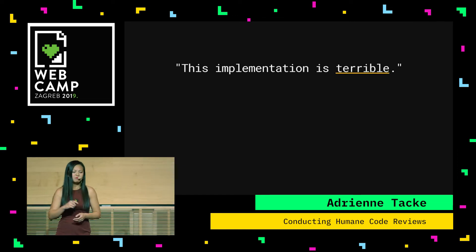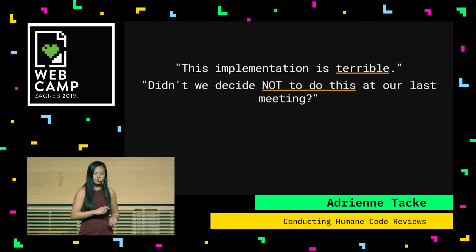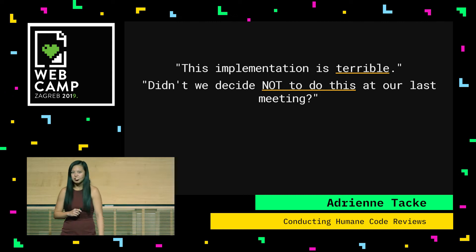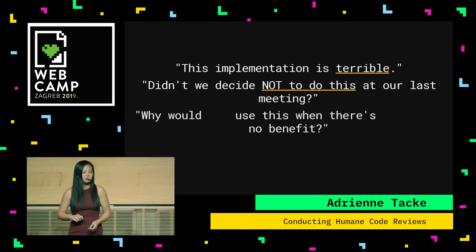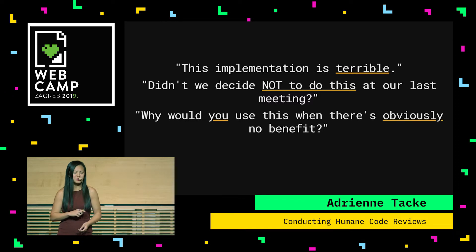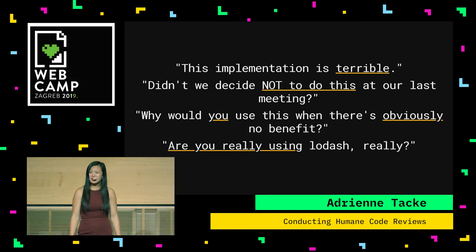Other examples: 'This implementation is terrible' — and the worst is when they just say that and don't explain why. 'Didn't we decide not to do this at our last meeting?' — that reeks of calling out that developer. 'Why would you use this when there's obviously no benefit?' — now you're directly calling out the dev, pretty much saying you're an idiot. Or, 'Are you really using Lodash? Really?' These types of comments are essentially digital tomatoes you are throwing in the face of those developers.